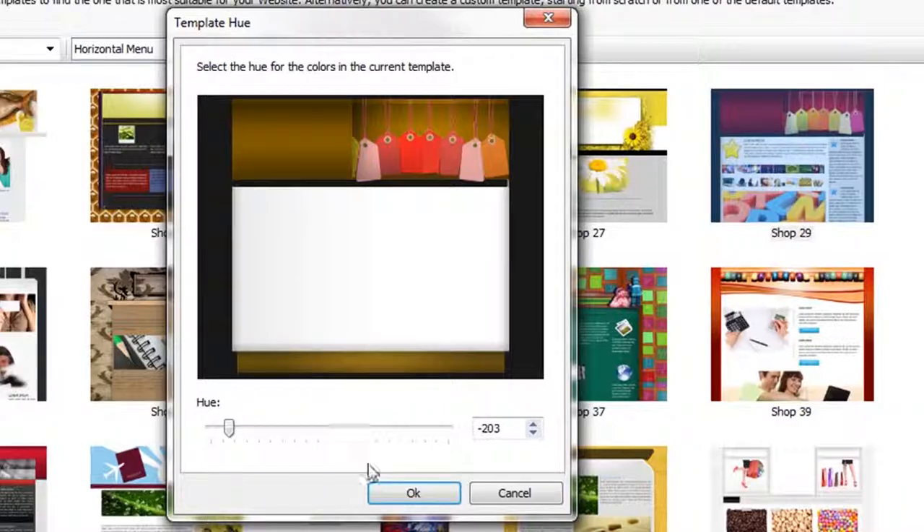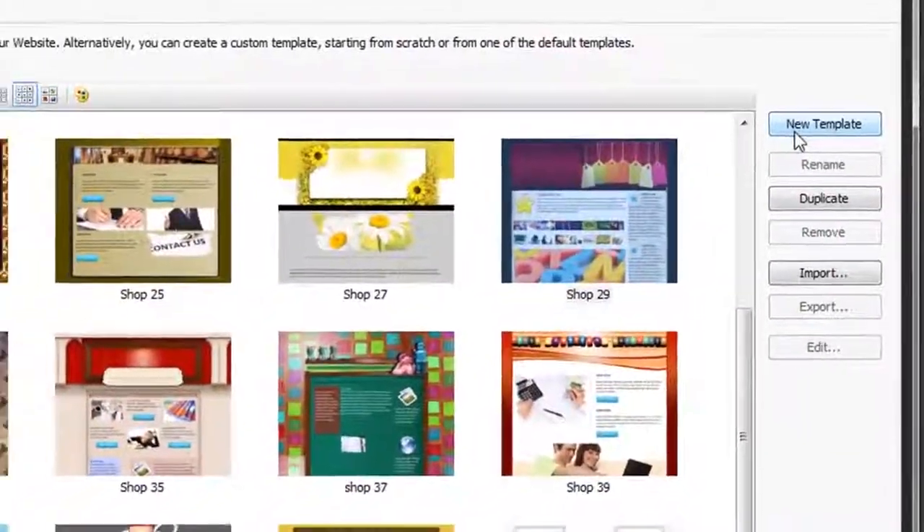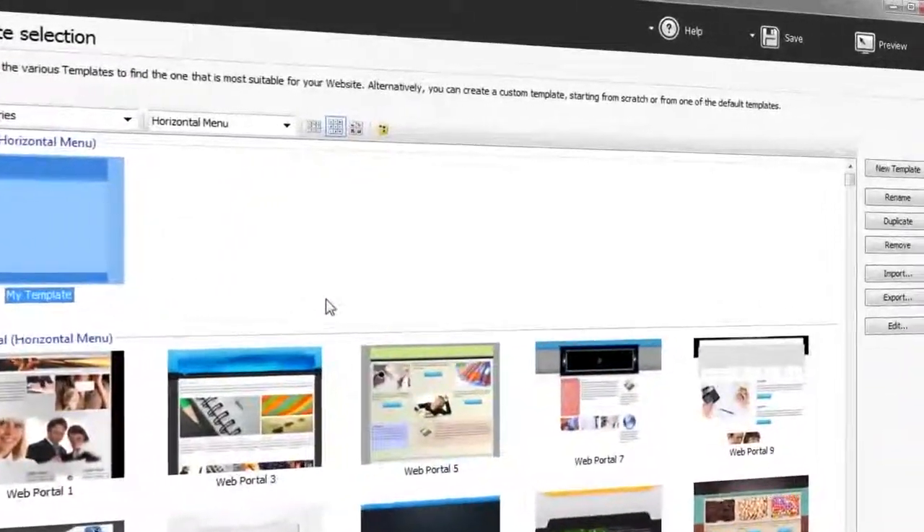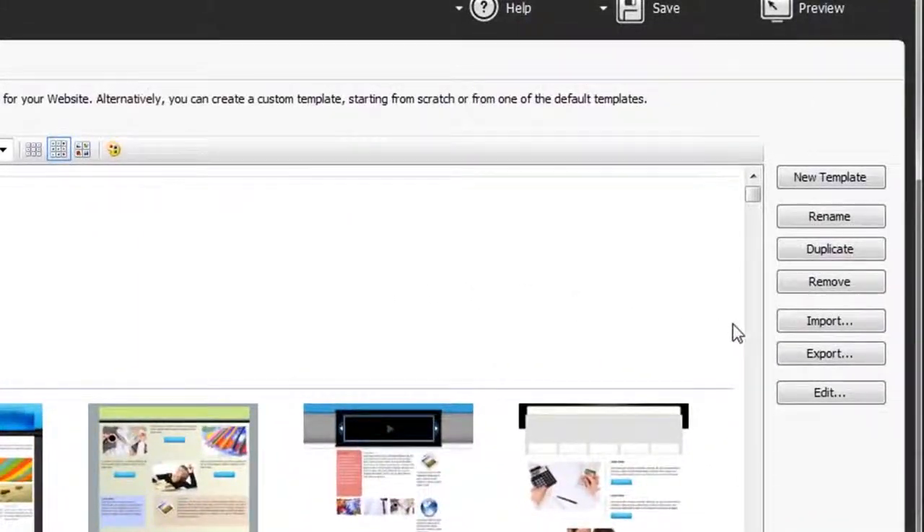If the default templates aren't right for you, you can create your own and give it a name so that you can import and export it and share it with other people.